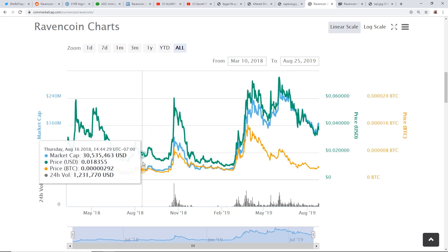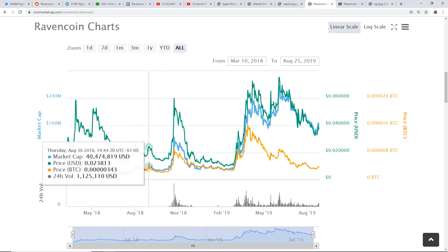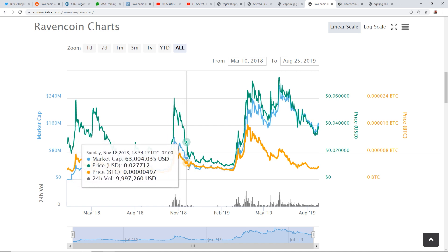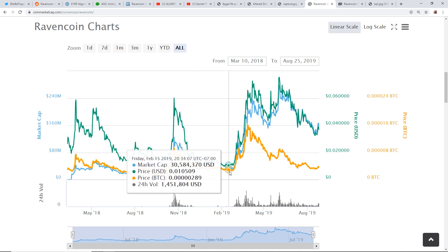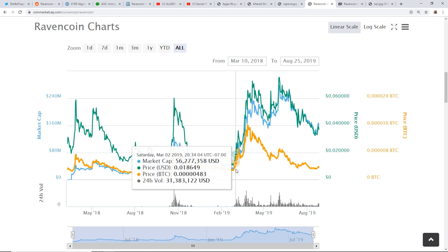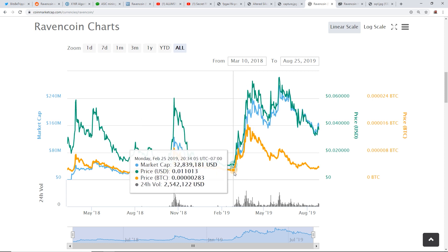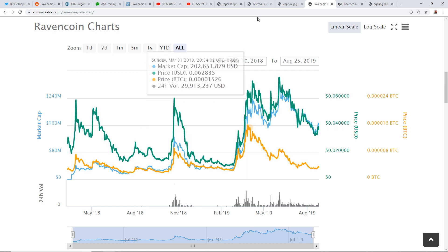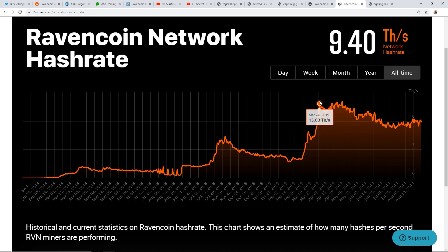That was a really big opportunity cost for those mining Ravencoin earlier. If you traded into Bitcoin during that time, the price of Ravencoin dropped off in the coming months. Then another opportunity — from end of February to March 28th, Ravencoin hit 1572 satoshis. Around March 24th-25th, the hash rate jumped up to 13 terahashes.